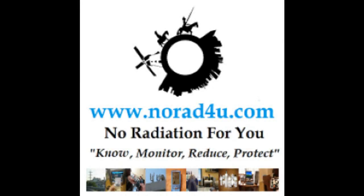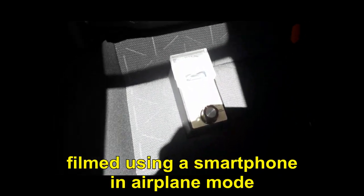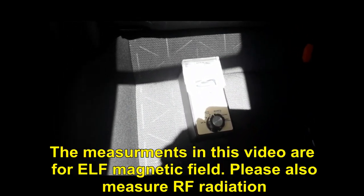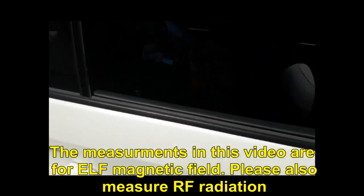Hello and welcome to knowwhat4you.com. This presentation is about ELF magnetic field from hybrid cars. This video is filmed using a smartphone in airplane mode. The measurements in this video are for ELF magnetic field. Please also measure ALF radiation.